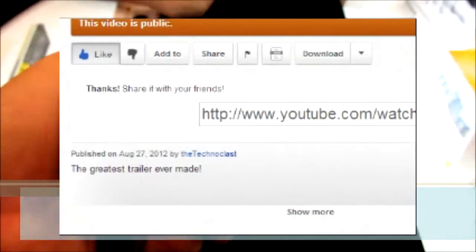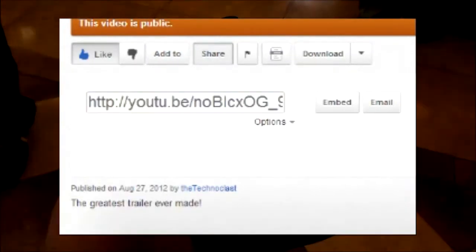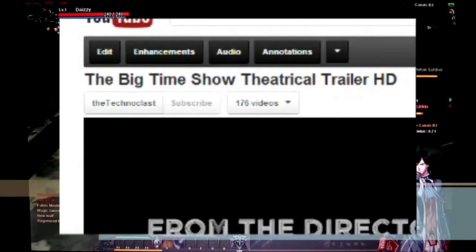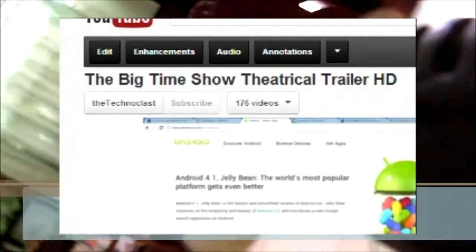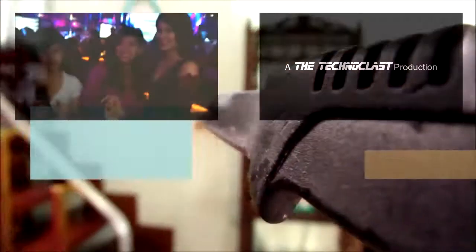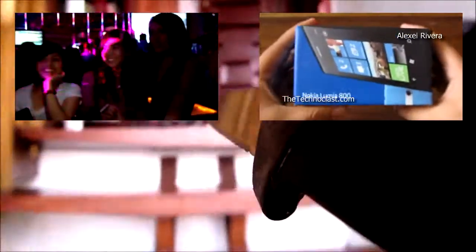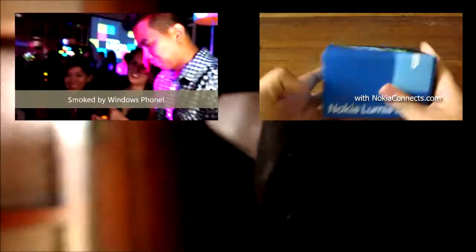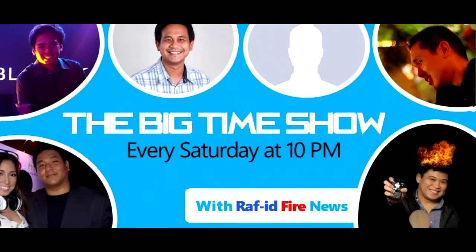Thank you. We're looking forward to putting them on the shelves. Thanks for watching — if you liked the video, please press the like button below, add it to your favorites, and share it with your friends. Drop a comment in the comment box, and hit the subscribe button to stay up to date with new uploads. This video is brought to you by The Big Time Show — live YouTube tech discussions every Saturday.